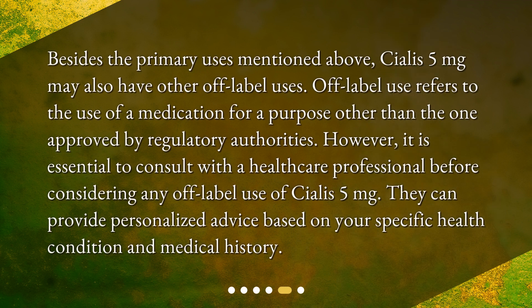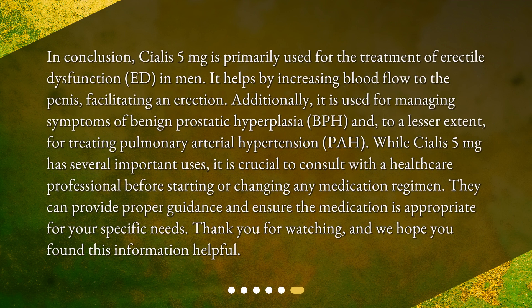Besides the primary uses mentioned above, Cialis 5 milligrams may also have other off-label uses. Off-label use refers to the use of a medication for a purpose other than the one approved by regulatory authorities. However, it is essential to consult with a healthcare professional before considering any off-label use of Cialis 5 milligrams, as they can provide personalized advice based on your specific health condition and medical history.